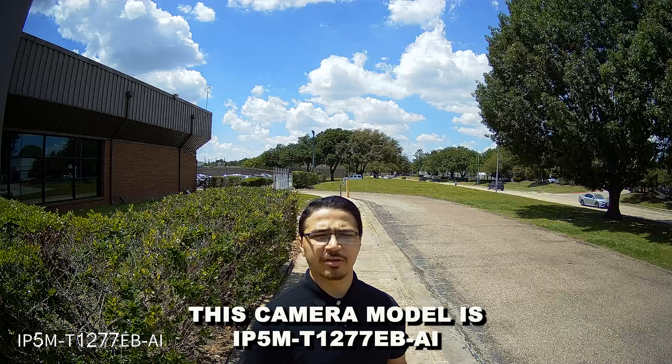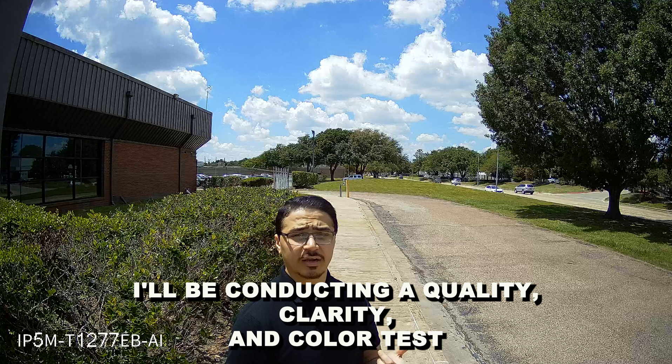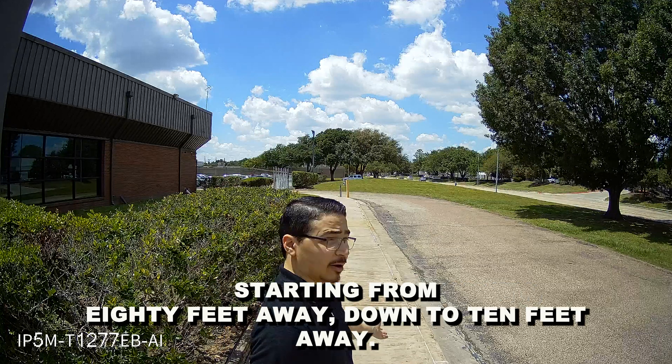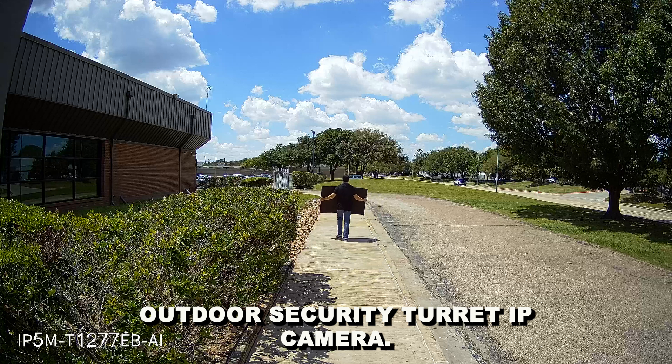This camera model is an IP5M-T1277-EBAI. I will be conducting a quality, clarity, and color test starting from 80 feet away down to 10 feet away. This camera model is a 5-megapixel PoE Outdoor Security Turret IP Camera.